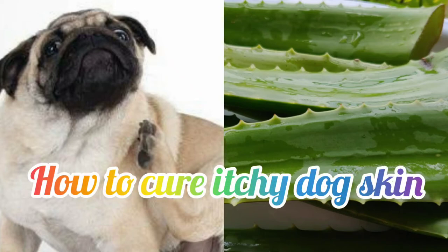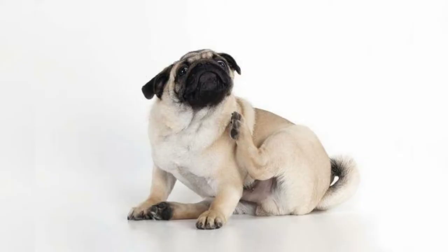Hey friends, welcome to my channel. Today I'm going to share with you a quick remedy for treating itchy skin in dogs. Itching is very common in dogs, however it should not be taken lightly, as too much itching can cause discomfort and can further lead to skin diseases.